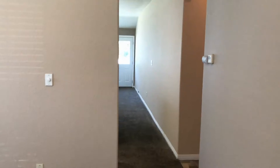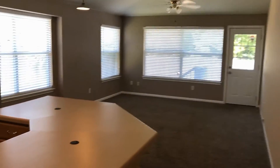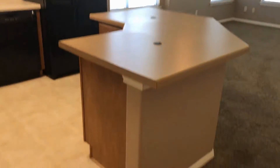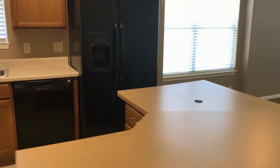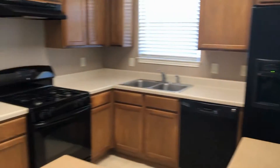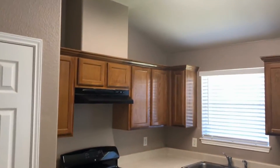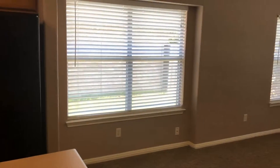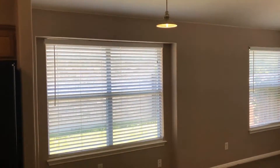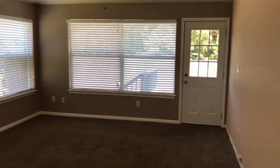Now from here, we'll go towards the back of the house where the kitchen and the family room area are located, and again, very bright. Large kitchen island. Nice window over the sink. Over here is an area if you want to put a breakfast table, and in the family room — look at all the windows.